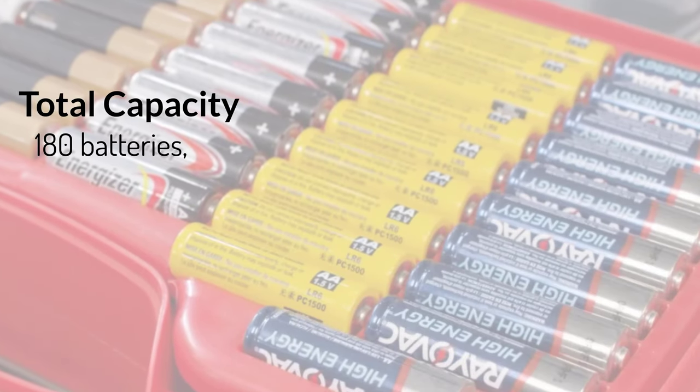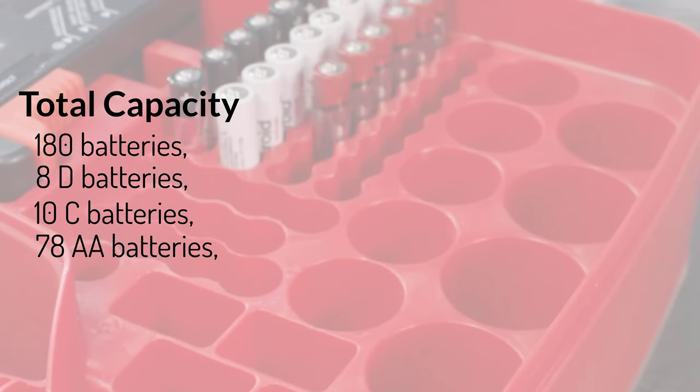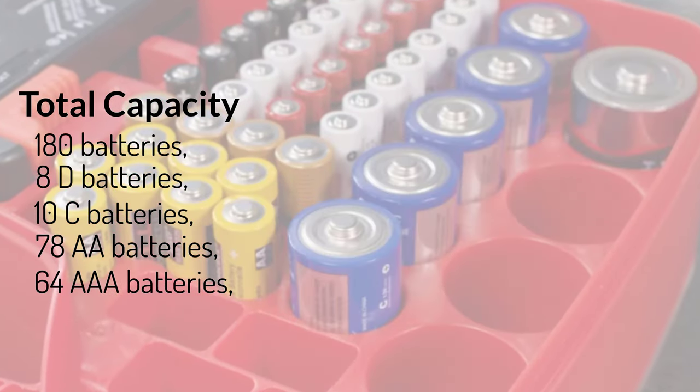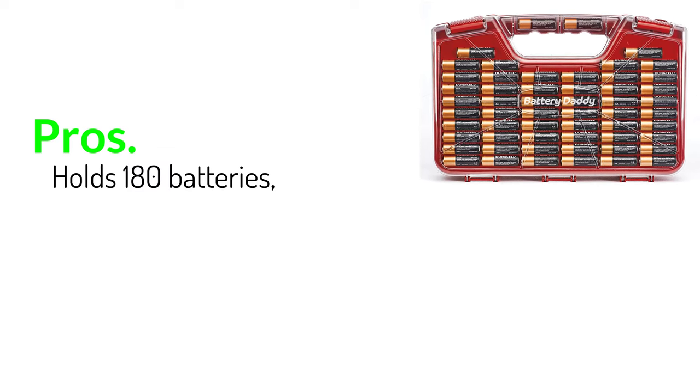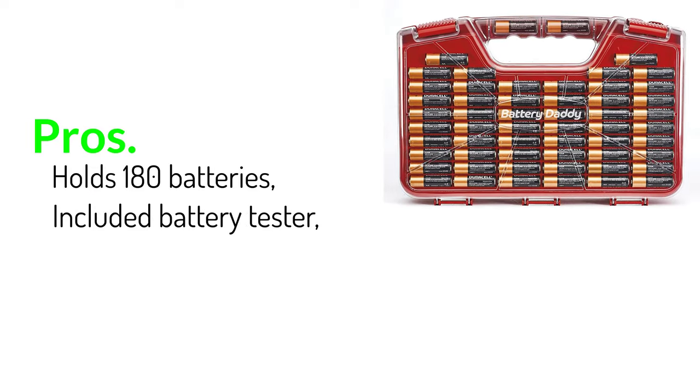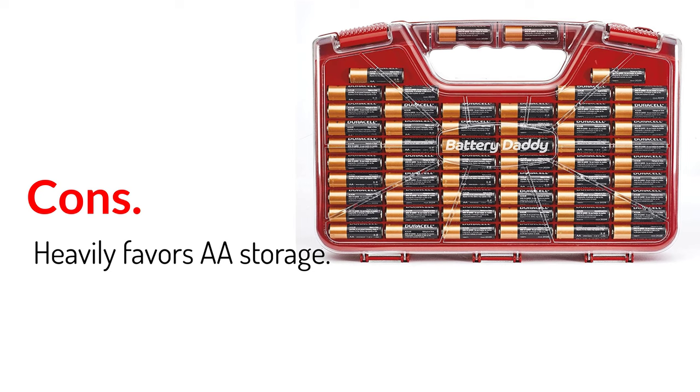Total capacity: 180 batteries — 8 D batteries, 10 C batteries, 78 AA batteries, 64 AAA batteries, 8 9V batteries, and 12 button cells. Pros: holds 180 batteries, included battery tester, solid build quality. Cons: heavily favors AA storage.